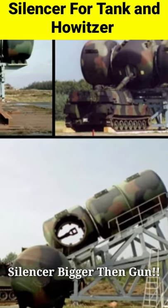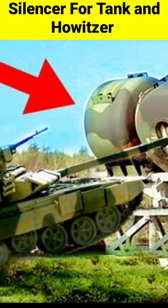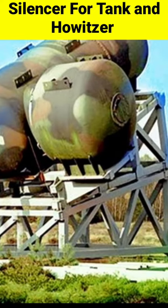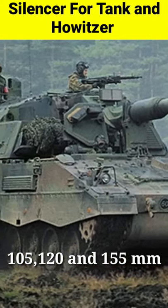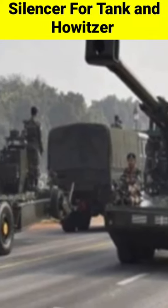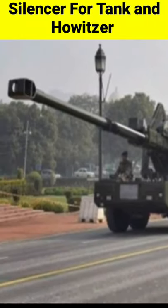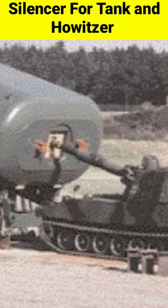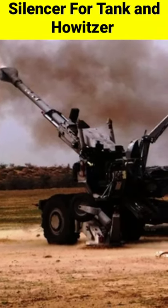A few years ago, the US Army developed a silencer that could reduce the sound of tanks and self-propelled artillery. This silencer is used in 105, 120, and 155mm calibers, and its total cost was around $100,000. The silencer reduces the sound of artillery by 20 decibels, which goes a long way in protecting the self-propelled howitzer and tank from the sight of the enemy by reducing the noise.